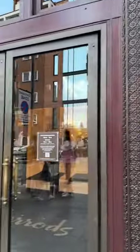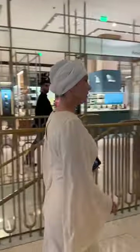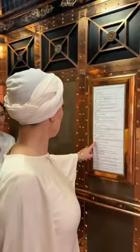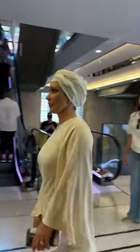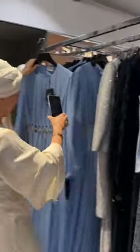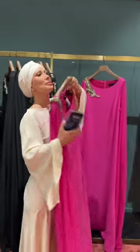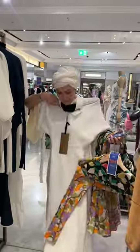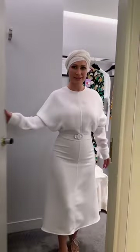Today I popped over to Harrods to have a look for something to wear to Ascot. I went up to the first floor in the lift and had a look around the main boutiques until I found myself in the main dress room. I saw a gorgeous powder blue dress which I absolutely loved, but it was way too long for me, as was a gorgeous pink one, and I didn't have enough time to make it shorter. I found a few dresses I thought would look quite nice, so I thought let's try them on.